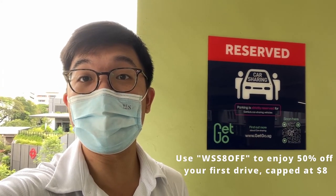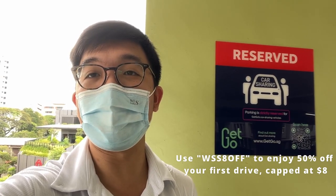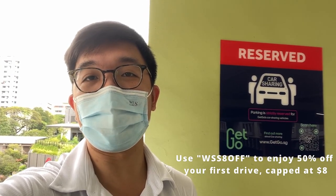So yeah, I'm pleased to say I enjoyed both my Toyota Sienta and Mazda 3 experiences. If I had to pick, I definitely enjoyed driving the Mazda 3 more — though that's more about the car itself. If you're a big family, the Toyota Sienta makes a lot of sense. If you're interested in signing up for GetGo, they've provided a promo code — use the code WSS8OFF for 50% off your first ride, capped at $8. Sign up takes just a few minutes. GetGo has really made the joy of driving affordable and accessible to anyone.